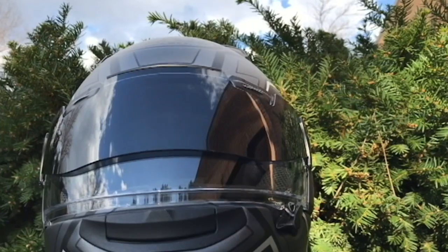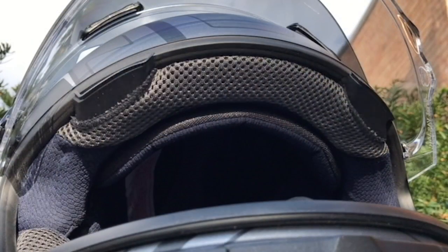Recognizing the benefit of a drop-down lens but not willing to compromise the internal structure of the helmet, Arai chose to pursue an alternative design.